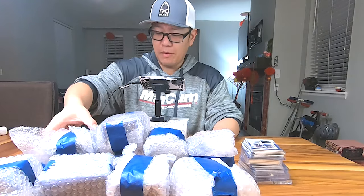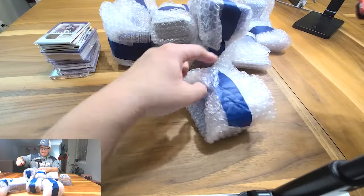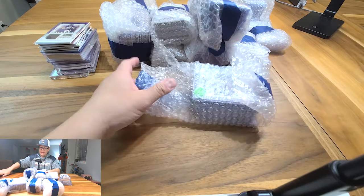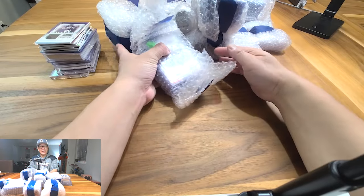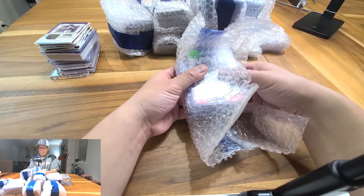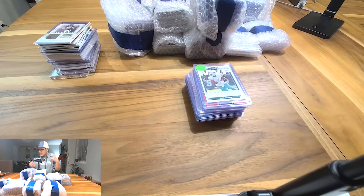Nothing crazy in this lot — a lot of mids, some lower-end stuff, but pretty cool overall. I thought it was kind of unique. I purchased it with some really super low-end stuff and I'm okay with that. I'm just going to list this on the eBay store. So here we go.